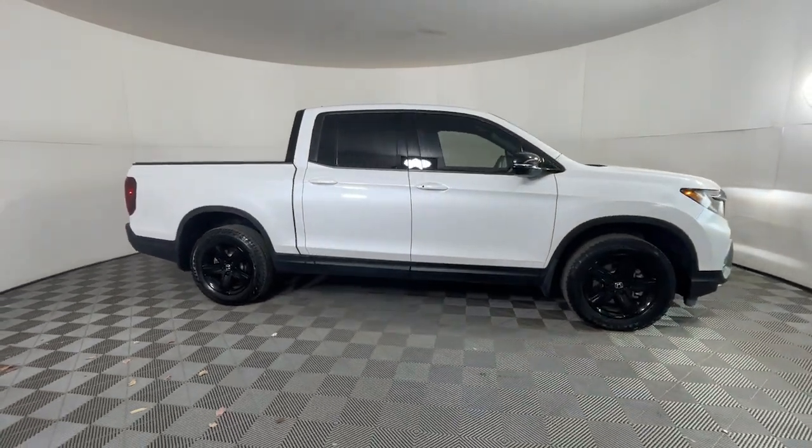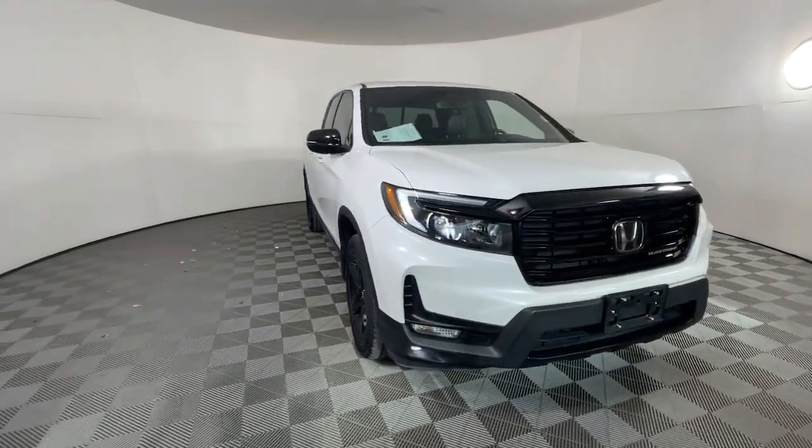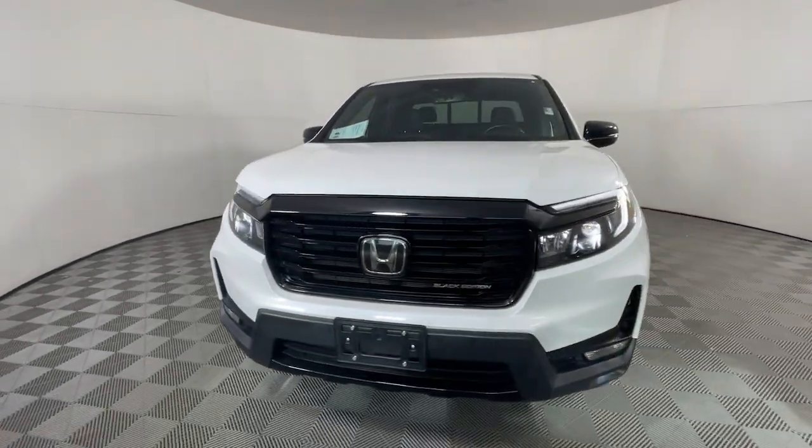You'll love its rugged capability, smooth ride, and easy handling, as well as its clever cargo and entertainment solutions and customizable all-weather driving modes.